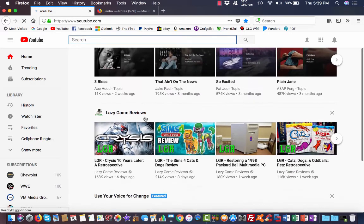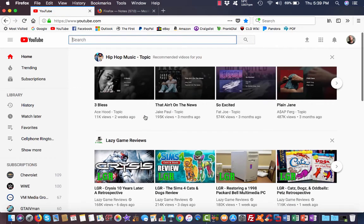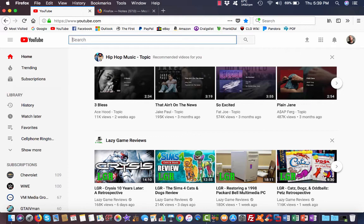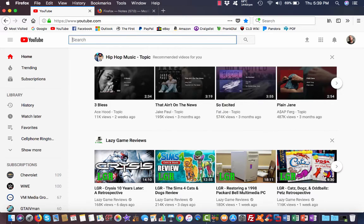Let's see what we can do with YouTube. Hold on, let me find an interesting video. There you go.